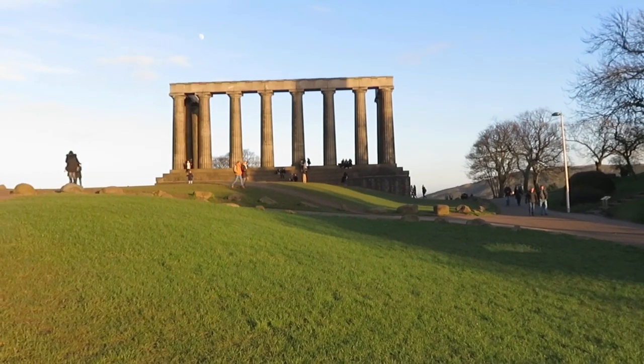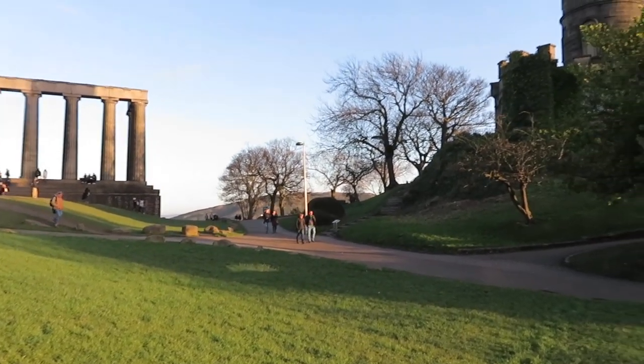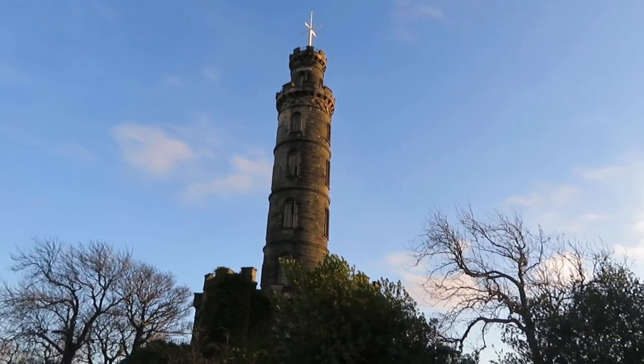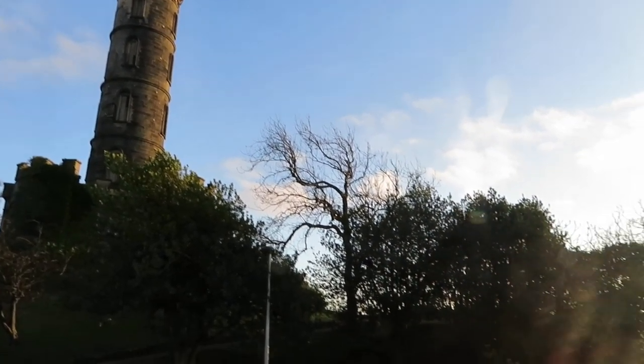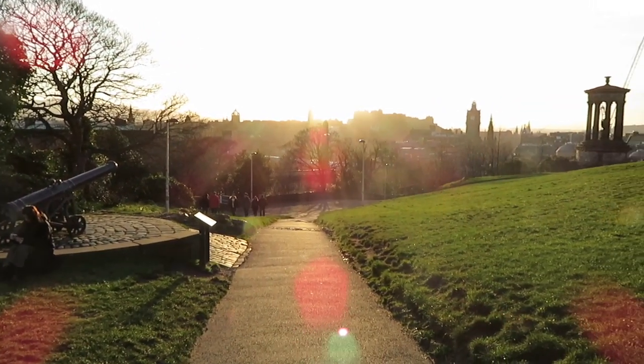I've come up on a beautiful day — this is February 6th, sitting at 8 degrees Celsius, not a cloud in the sky, not a breath of wind. The views are spectacular. You've got the National Monument, Arthur's Seat in the distance, the Nelson Monument, an incredible panorama of Edinburgh, the old observatory, and then back around to the National Monument. It's just spectacular.